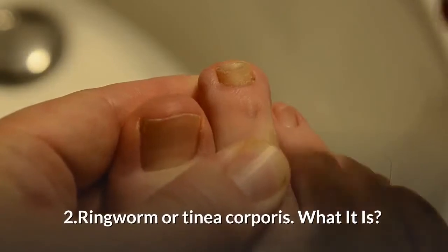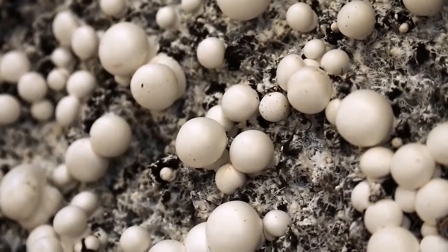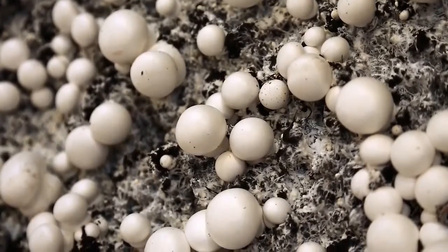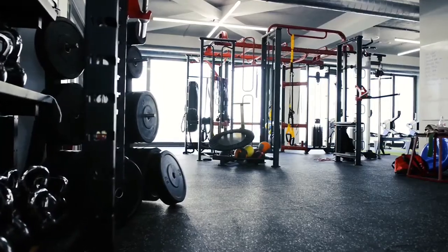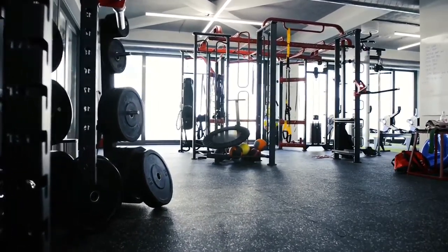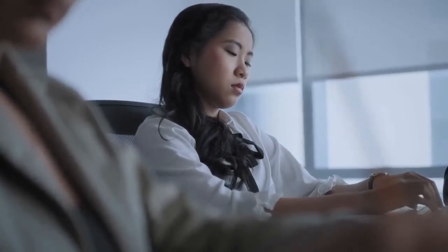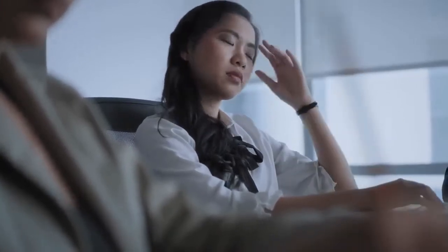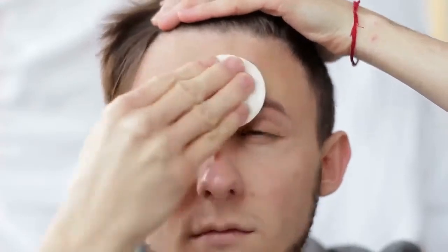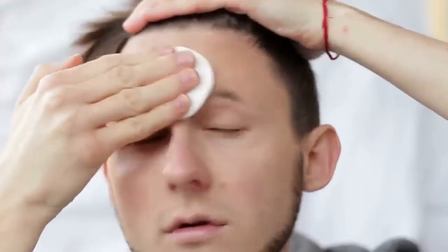2. Ringworm, or Tinea corporis. What it is: a common infection of the skin caused by a variety of fungi. You can catch it from skin-to-skin contact, dirty towels, wet gym shower floors, and other infected surfaces. Symptoms: look for a raised, ring-like, red patch of skin with scale along the periphery. Common areas include the chest, back, buttocks, and thighs, but the rash can appear anywhere on your body.